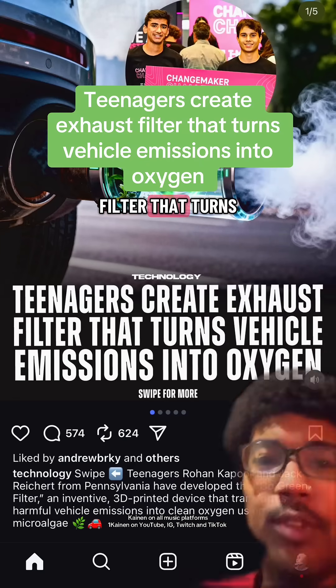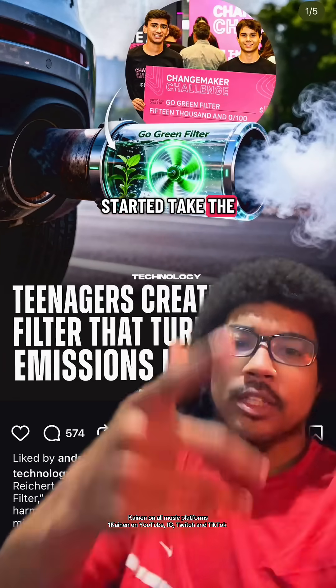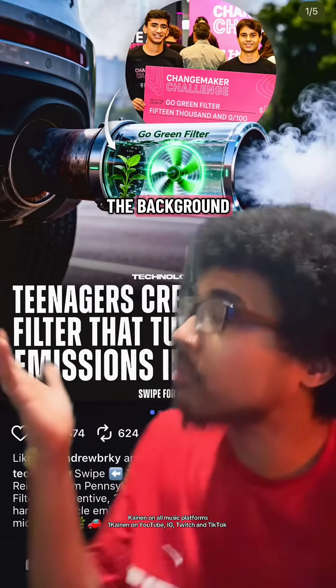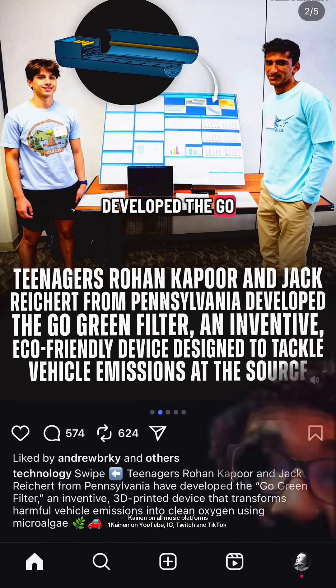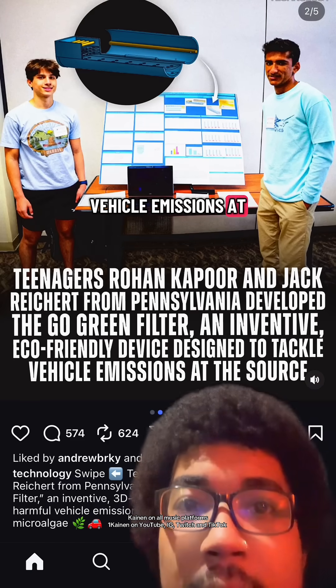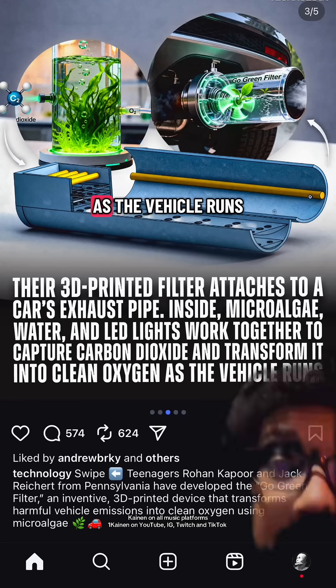Teenagers create exhaust filter that turns vehicle emissions into oxygen. Teenagers Rohan Kapoor and Jack Reichert from Pennsylvania developed the Go Green filter, an inventive eco-friendly device designed to tackle vehicle emissions at the source. Their 3D-printed filter attaches to a car's exhaust pipe — inside, microalgae, water, and LED lights work together to capture carbon dioxide and transform it into clean oxygen as the vehicle runs.